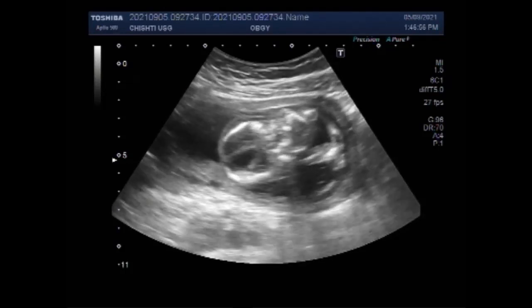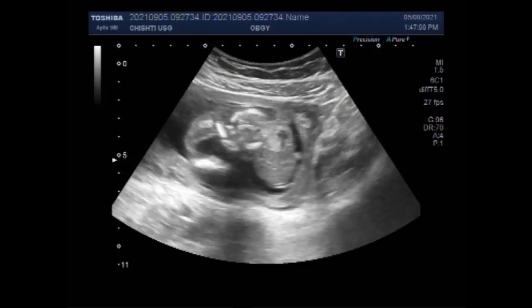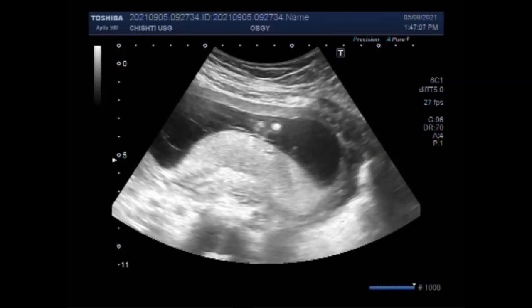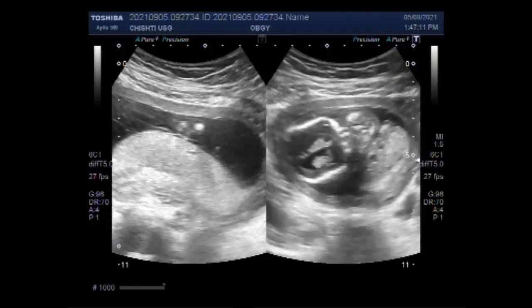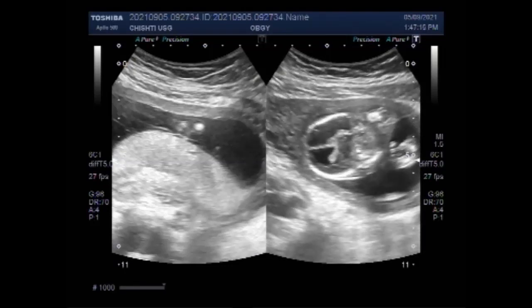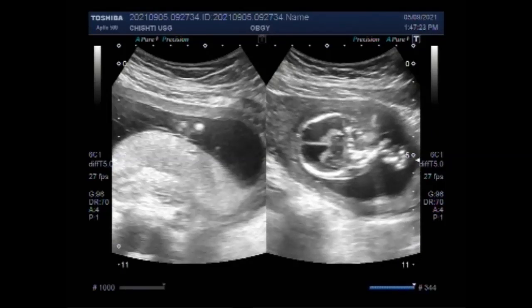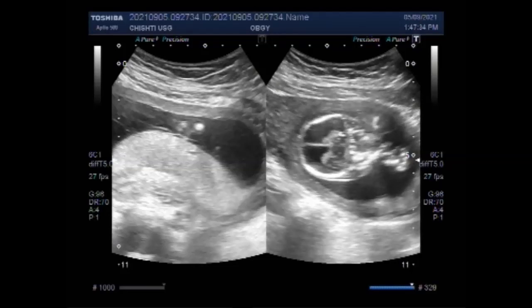Again you can see the intertwin membrane which separates the twins. Now you can see there is no fetal abdominal wall, and there is no fetal spine — the whole length of the spine appears to be missing. Again you can see the fetal head showing marked dilatation of the fetal brain ventricles. This is the placenta and this is the fetal head with dilated ventricles.